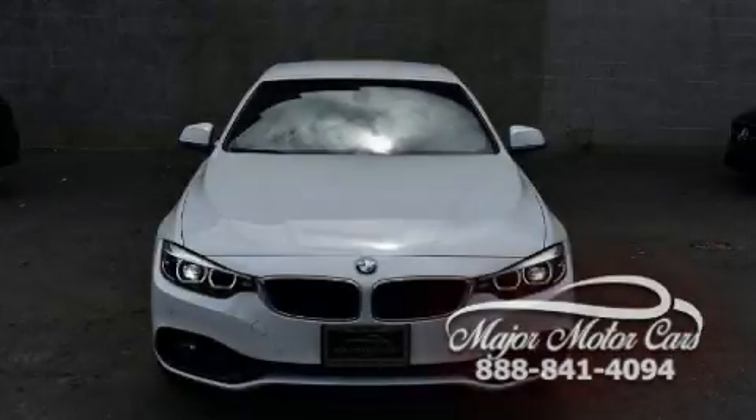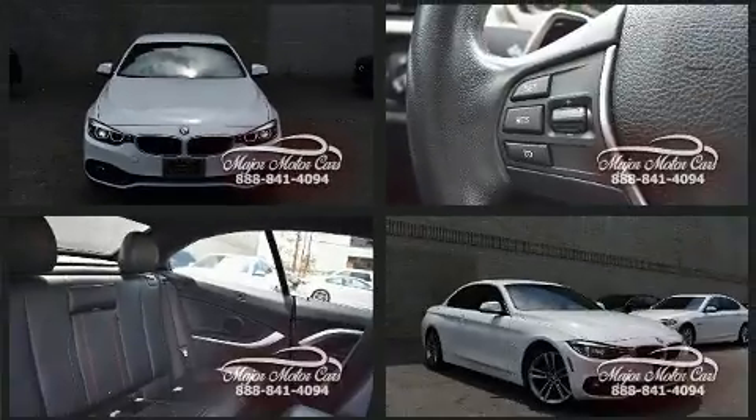Get excited about the 2018 BMW 430i. With fewer than 45,000 miles on the odometer, this vehicle glistens in the crowded convertible segment.